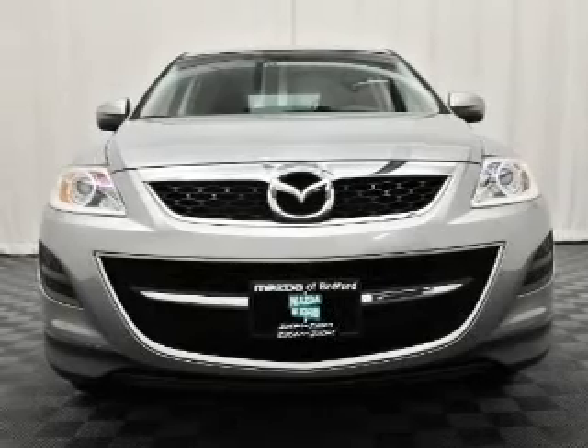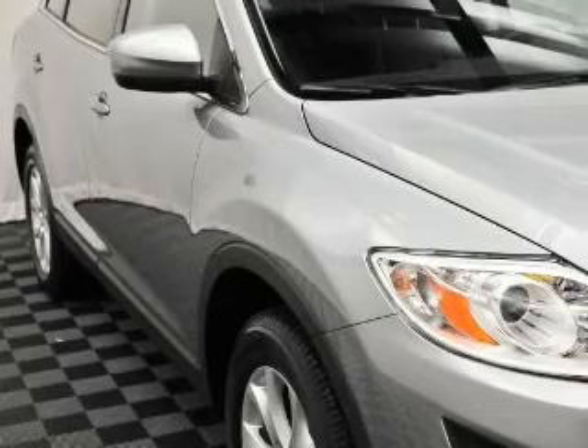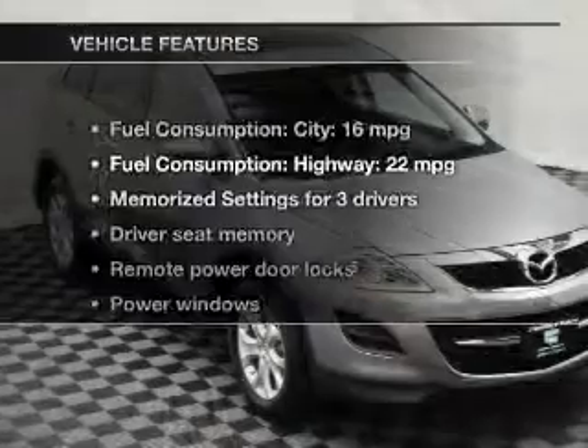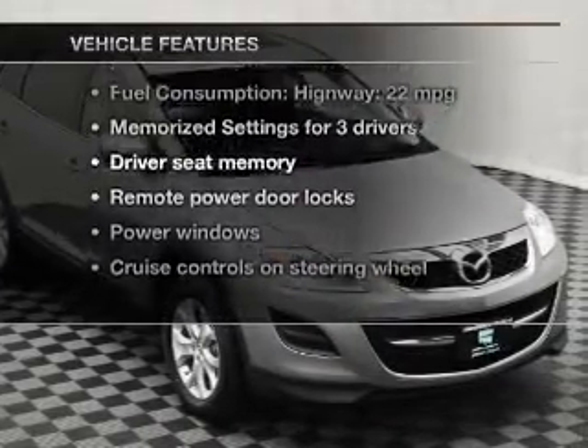Brake safely with the anti-lock braking system. Indulge in the comfort of heated seats. There are so many things to remember in our busy lives. Let your vehicle do some of the work for you. With memory settings and with these notable features, you won't want to miss out on the opportunity to own this amazing ride.